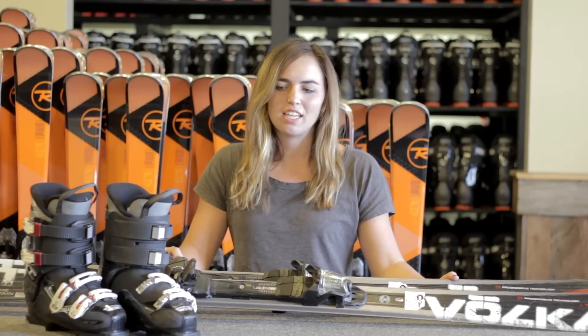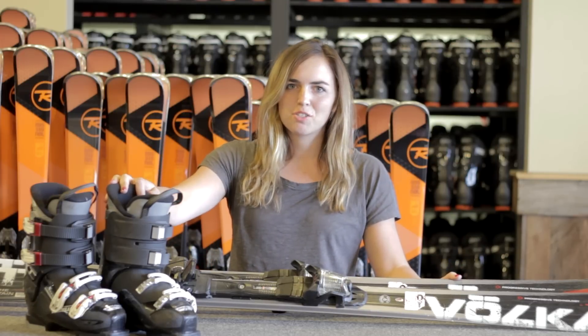Hey, I'm Jess, your in-house rental liaison, and you've chosen the Premier Package, which this year features the Volkl RTM 74 Ski and the DiBello Vantage Sport Boot.